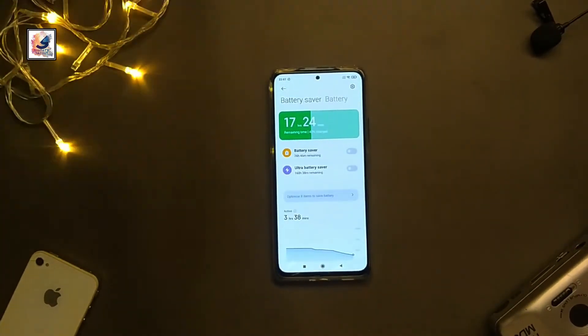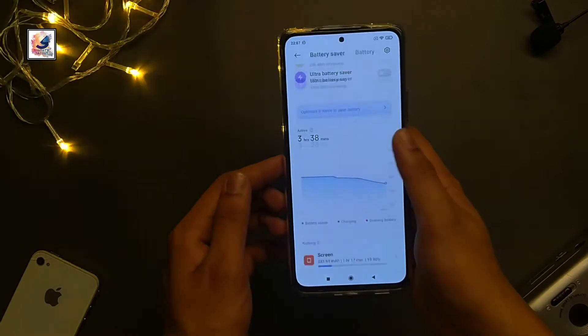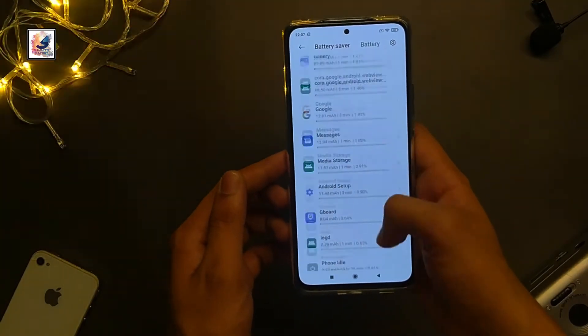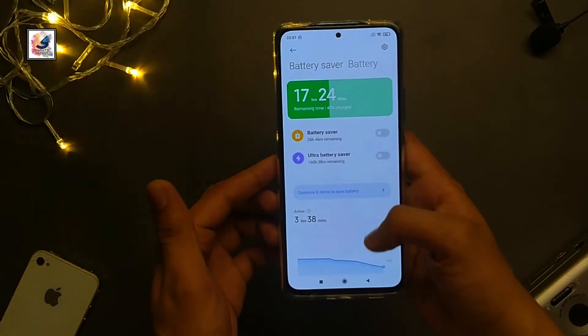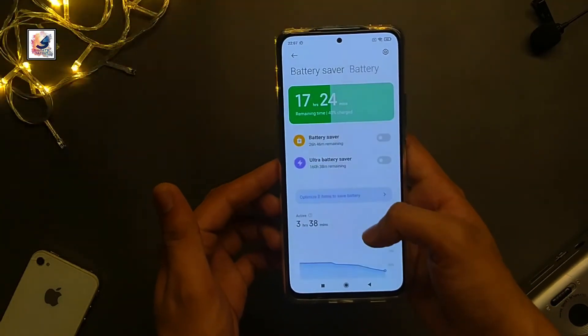The Redmi Note 10 Pro Max comes with a 5020mAh battery with 33W fast charging. That's all about the Redmi Note 10 Pro Max unboxing and short review. I hope you guys liked this video.